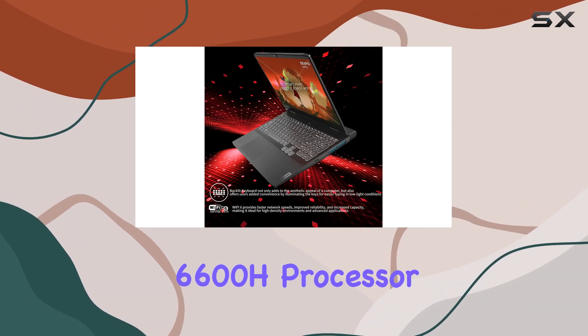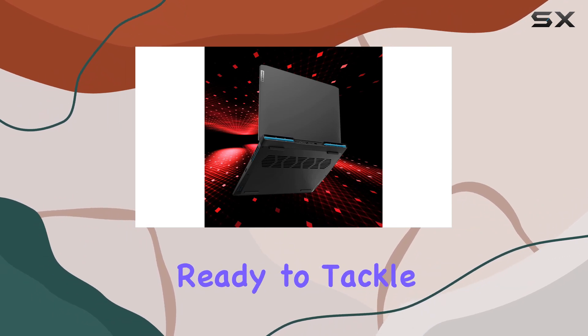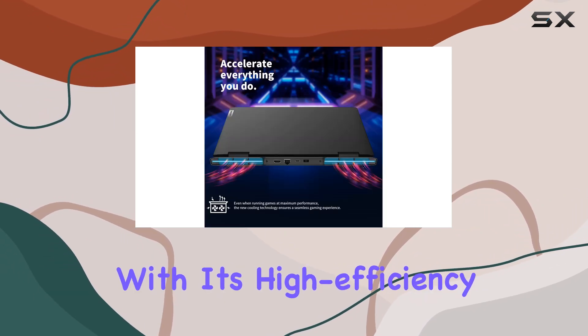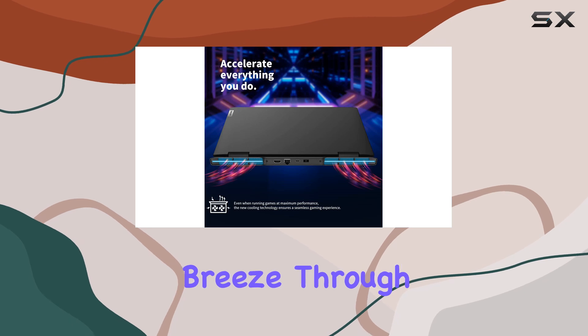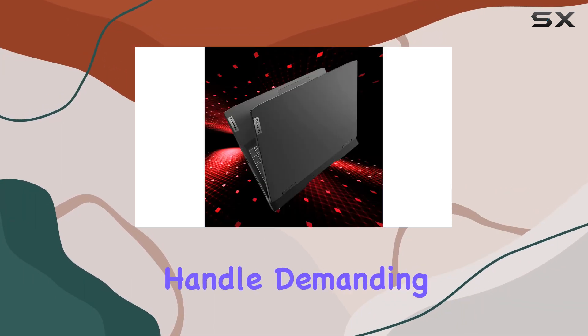Under the hood we have the AMD Ryzen 5 6600H processor, a six-core 12-thread beast that's ready to tackle anything you throw at it. With its high efficiency power, you can breeze through intense gaming sessions, multitask with ease, and handle demanding applications without breaking a sweat.